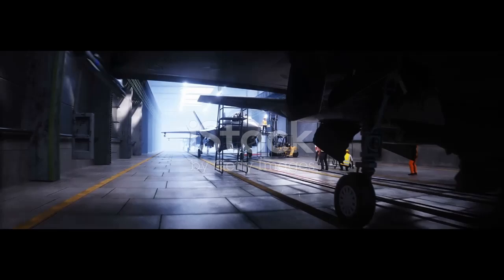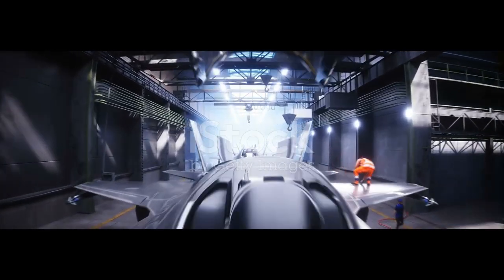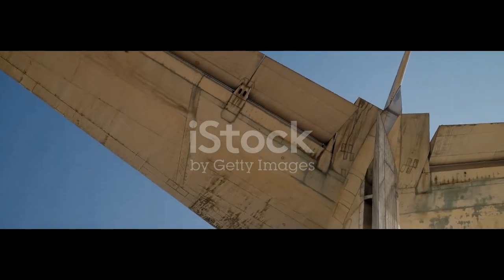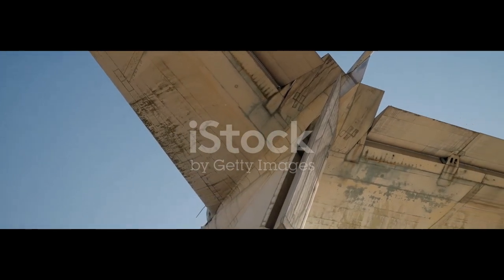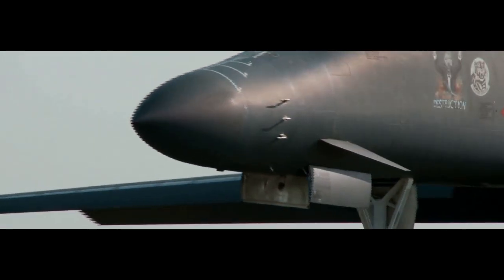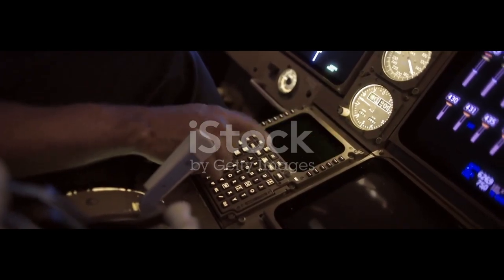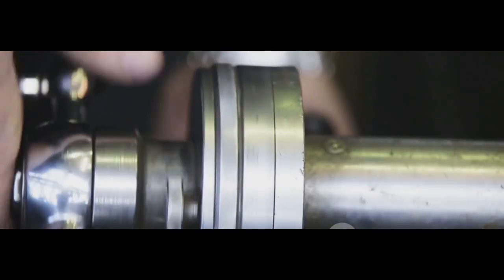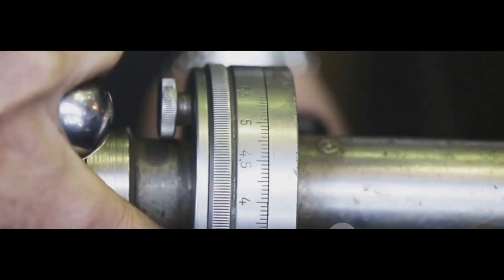Once assembled, the B-2 doesn't just take off and fly — it undergoes rigorous testing in specially designed wind tunnels and electromagnetic labs. Because the smallest flaw, even a bump the size of a coin, can make it visible to enemy radar. Technicians use laser systems to scan the entire surface for imperfections. Then comes the flight test, an operation so delicate it's almost ceremonial. Each B-2 is flown by elite test pilots who push the aircraft to its limits: rapid climbs, sharp turns, radar tests and stealth missions across vast distances. If anything seems off — a loose panel, a misaligned edge — it's back to the lab for adjustments. The level of precision is extreme. This isn't just about flying, it's about vanishing.